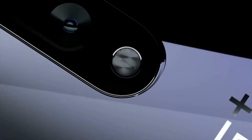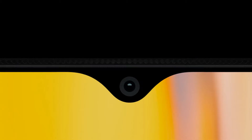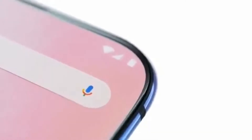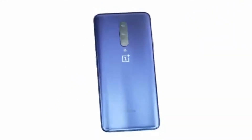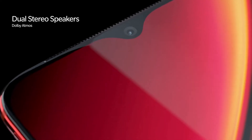OnePlus 7 has the same chipset, same UFS 3.0 storage, same primary camera, and the same software experience at a more value-for-money price tag. So if you are buying OnePlus 7 Pro, you are buying it for that 90Hz display and maybe for that pop-up front camera. Apart from that, I would say OnePlus 7 would be a better deal for the price.